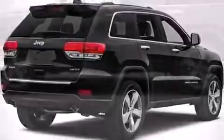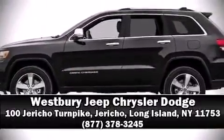We'd also be happy to help you arrange financing for your vehicle. Stop in and take a test drive. Thank you.